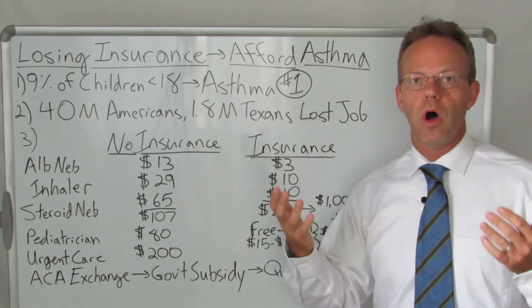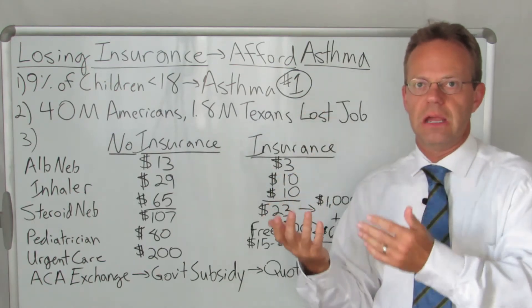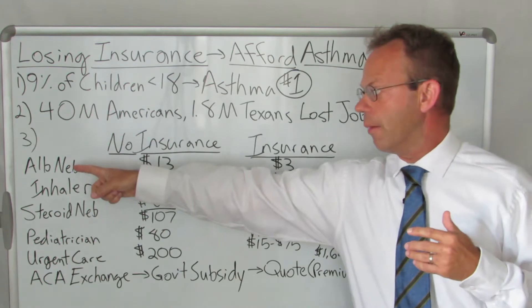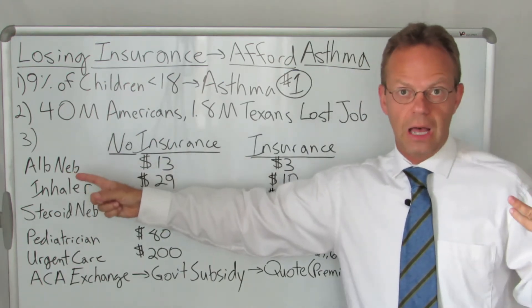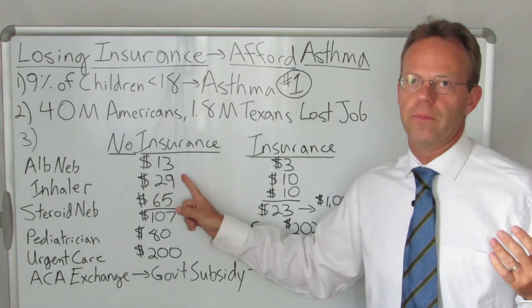What we're going to do is walk through the cost for asthma care without insurance and asthma care with insurance. Let's start off with albuterol nebulizer treatment — it's pretty common, the mask that goes on the face. Without insurance, it costs about $13 for a box of albuterol.